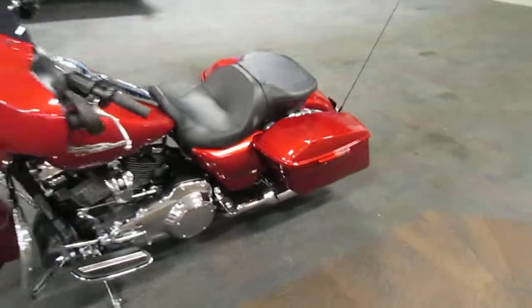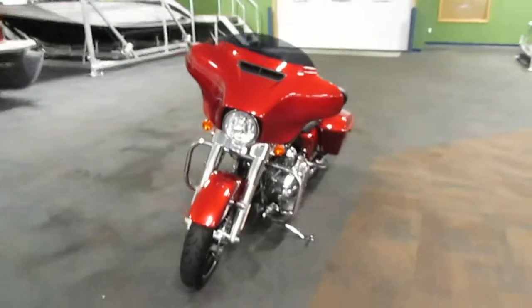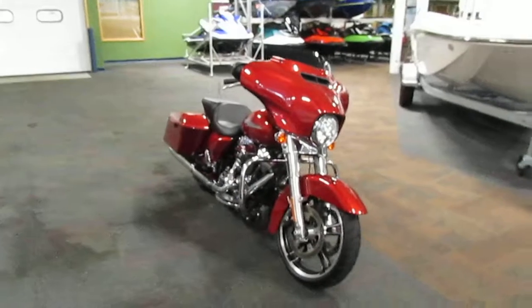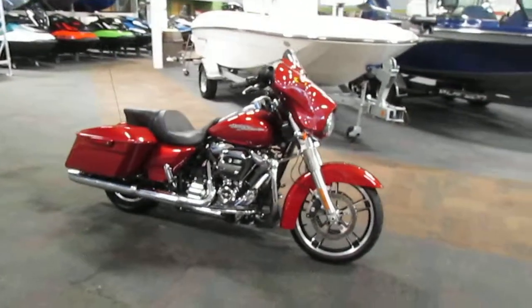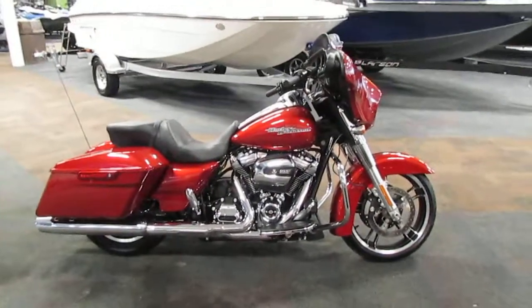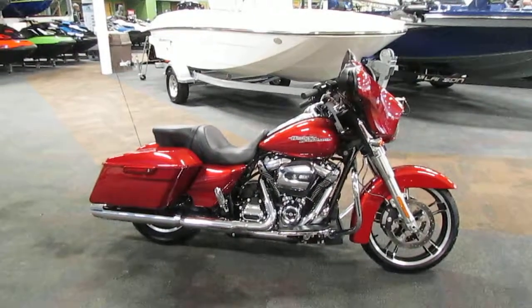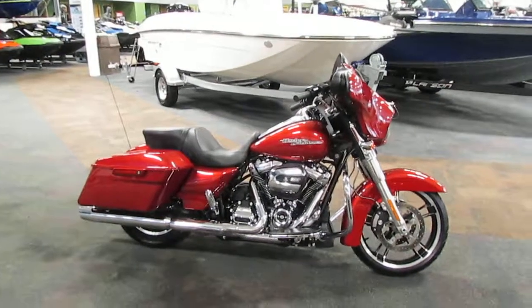This bike is in overall excellent condition with minimum wear and only 752 miles. If you have any questions about this motorcycle, feel free to come into our store in Kalamazoo, Michigan, or visit our website at www.leadersrpm.com. Thank you for watching and have a great rest of your day.